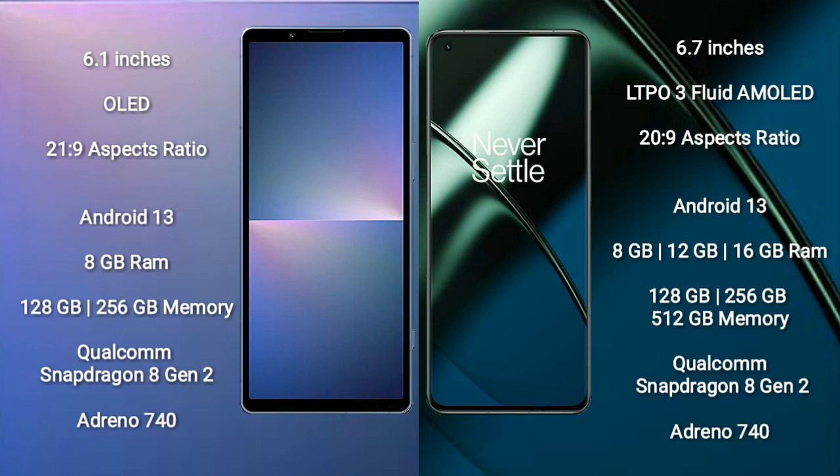Both the Sony Xperia 5 Mark V and the OnePlus 11 run on the Android 13 operating system. The Sony Xperia 5 Mark V comes with 8GB RAM and 128GB or 256GB internal storage, powered by the Qualcomm Snapdragon 8 Gen 2 processor with Adreno 740 GPU. The OnePlus 11 comes with 8GB, 12GB, or 16GB RAM and 128GB, 256GB, or 512GB internal storage, also with the Snapdragon 8 Gen 2 and Adreno 740 GPU.